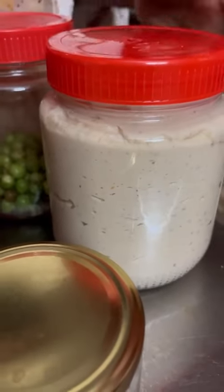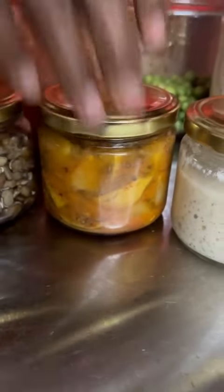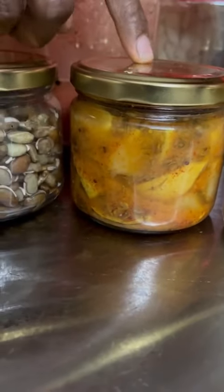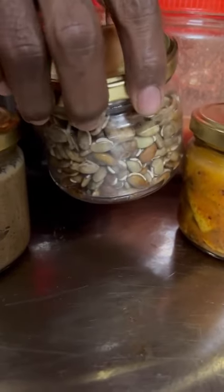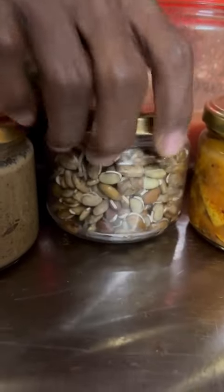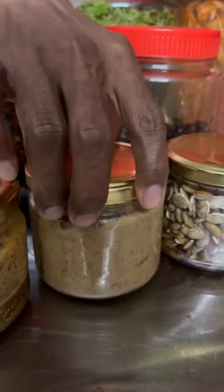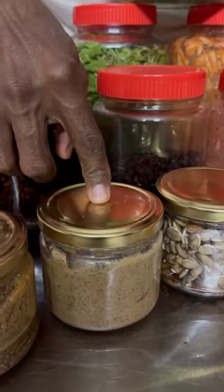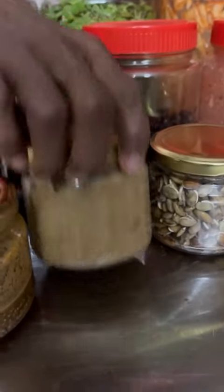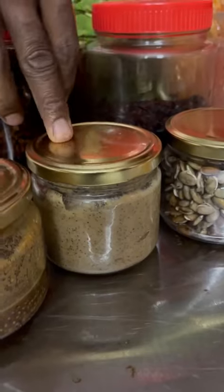This is a bio lemon pickle — the lemons were carried in from my travel. And this is a bean variety called anapa ginjalu, also foraged during my travel. Then this is a new product we are making here — a dijon mustard.